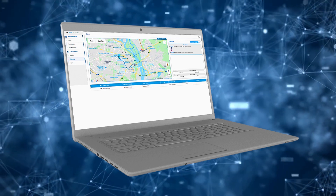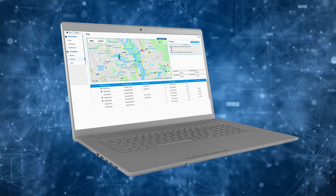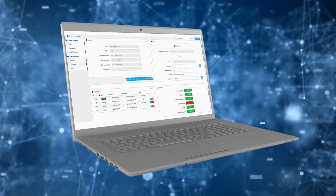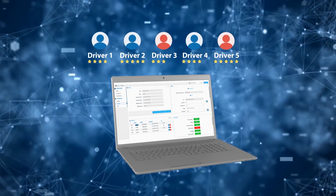Useful assistance in the process of managing and controlling the car park will be provided by a flexible report generator that allows you to get statistics on specific parameters — mileage, downtime, travel time, speed limits, and a number of other parameters — and also to get an objective assessment of the quality and driving style of your drivers.